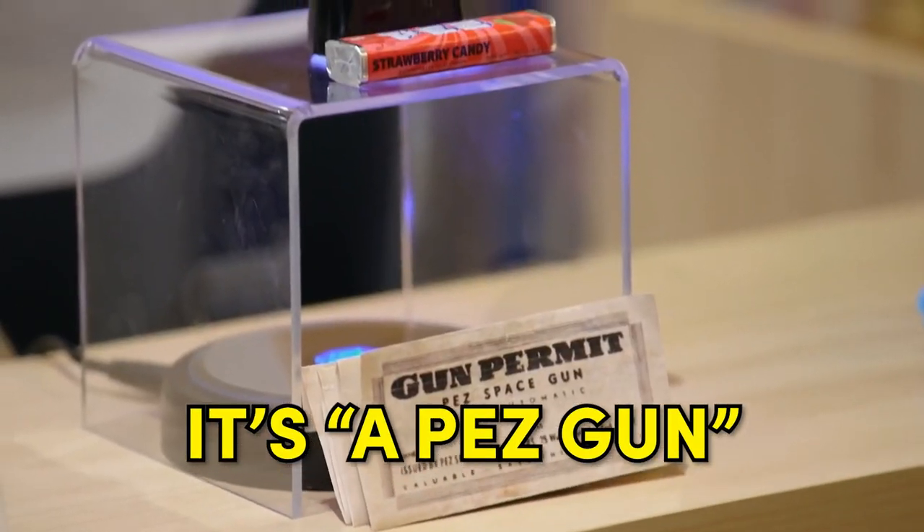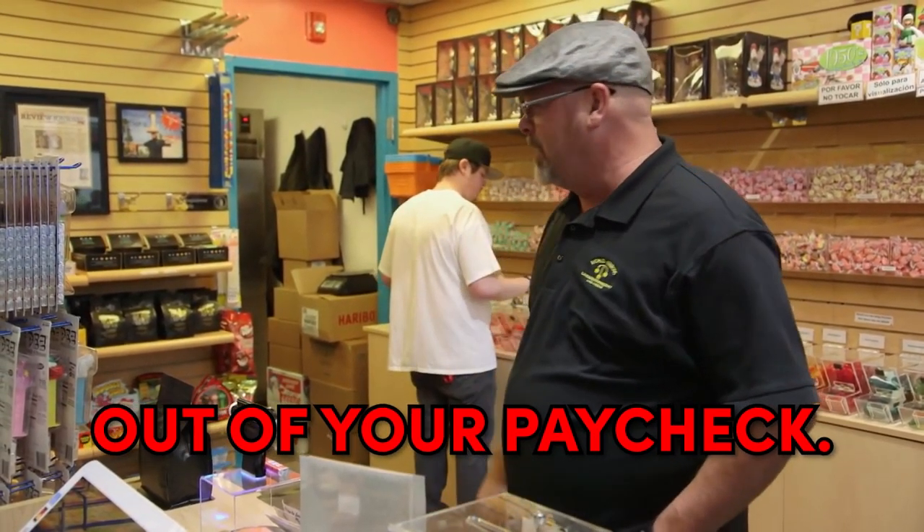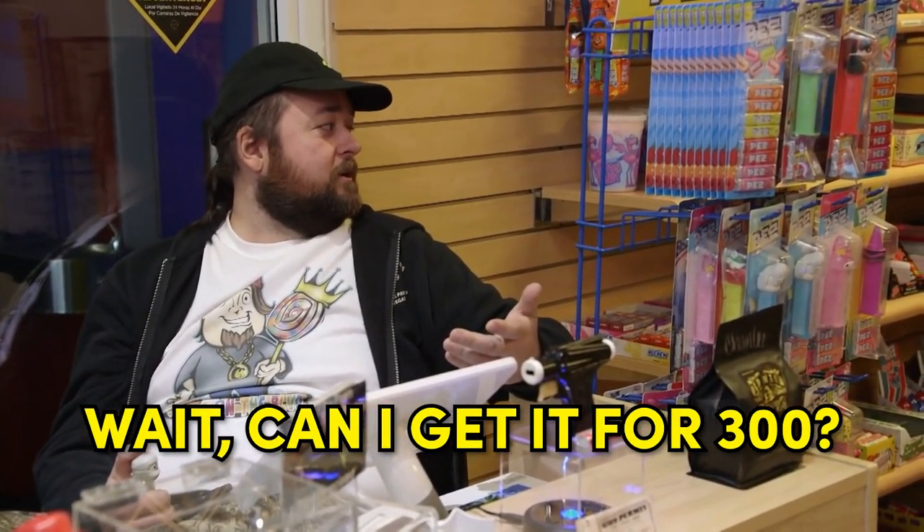Is that my Pez gun? It's a Pez gun. Why is it over here? It looks so much better in here, Rick. You know what? I'm just going to take $400 out of your paycheck. Wait, can I get it for $300? And the candy bar — I get that too. Lame. Good day, folks.